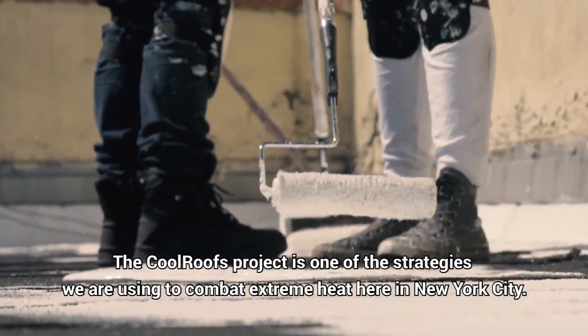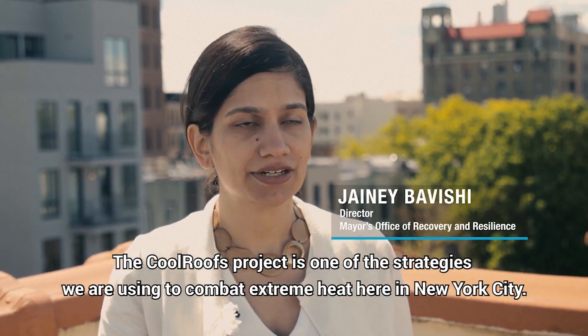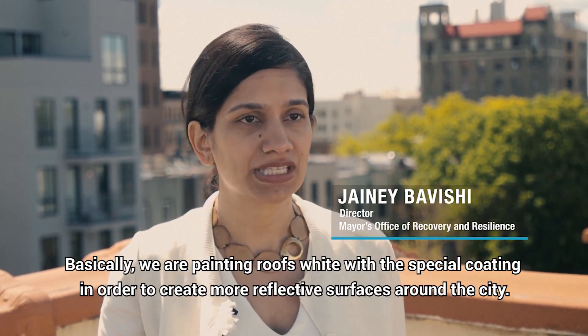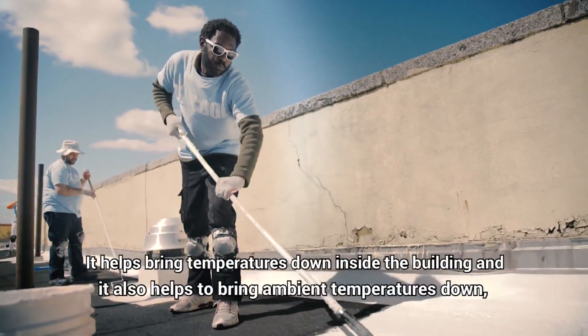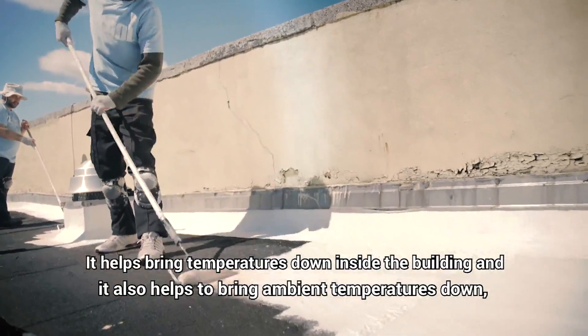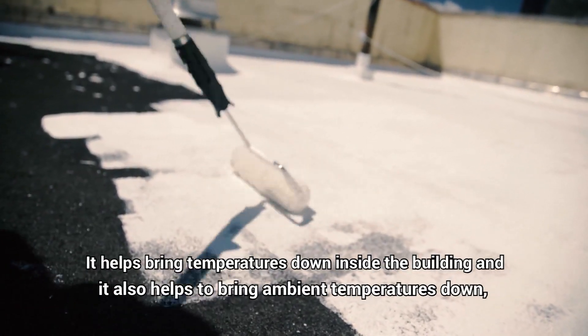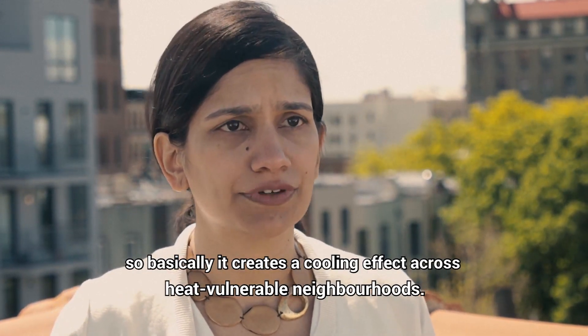The Cool Roots project is one of the strategies we're using to combat extreme heat here in New York City. Basically we're painting roofs white with a special coating in order to create more reflective surfaces around the city. It helps to bring temperatures down inside the building and it also helps to bring ambient temperatures down, so it basically creates a cooling effect across heat vulnerable neighborhoods.